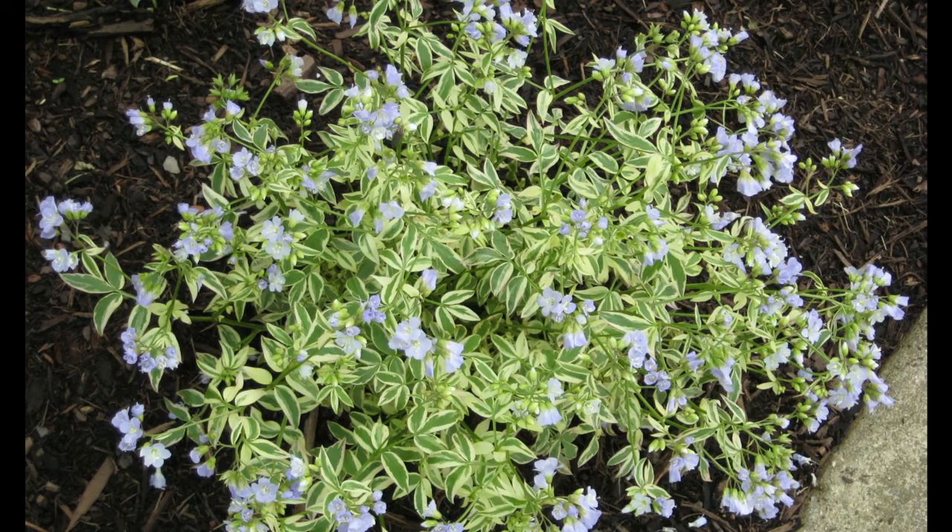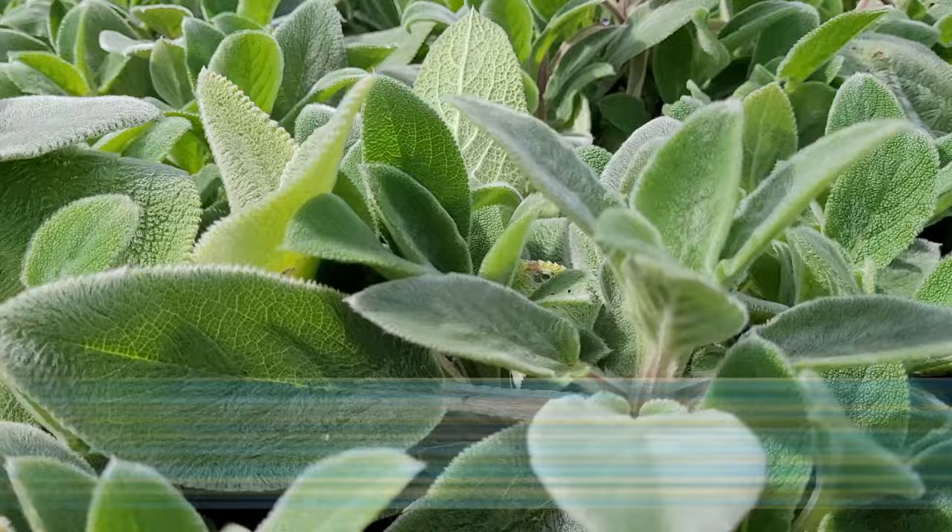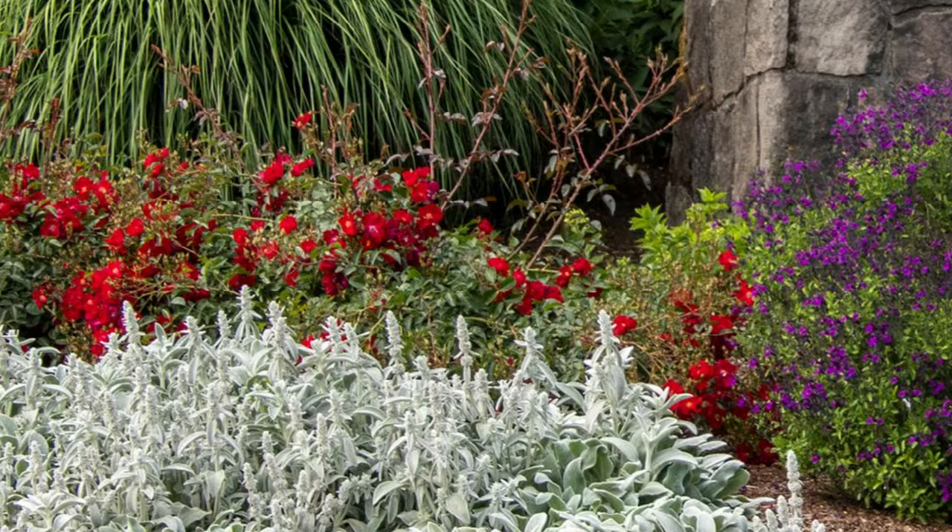Lamb's Ear is a popular herbaceous perennial plant known for its soft, fuzzy, silver-gray leaves. Lamb's Ear typically grows to a height of about 12 to 18 inches, forming a low-spreading mound.